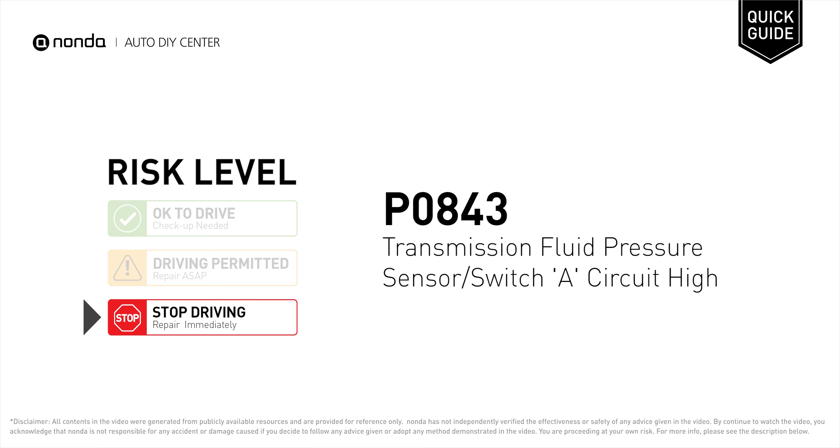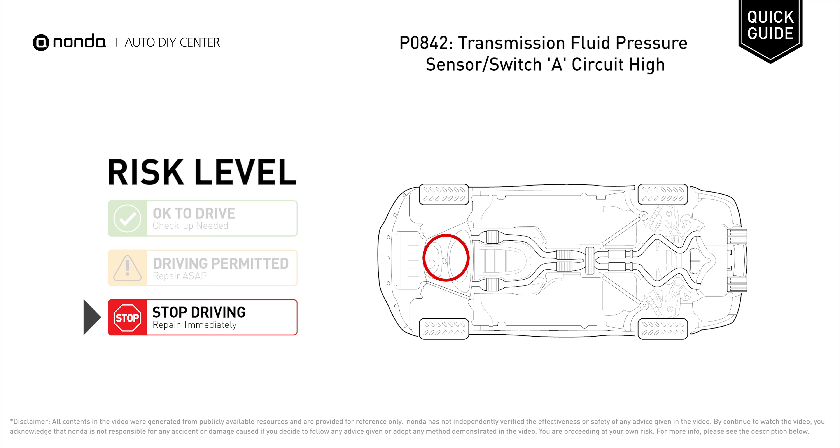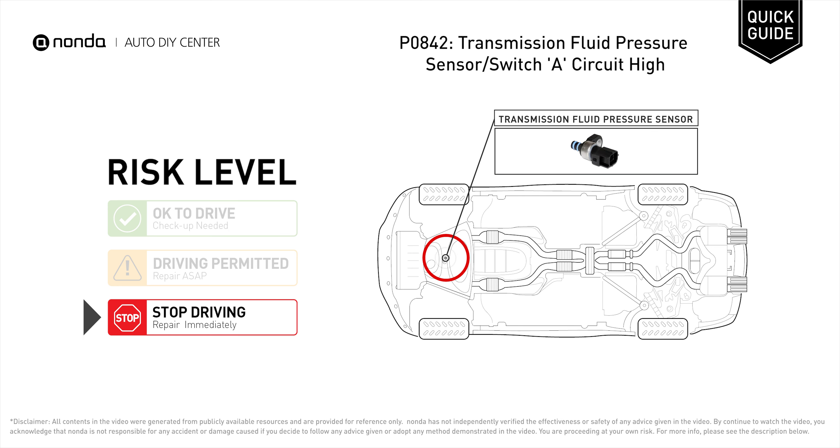P0843 is a diagnostic trouble code for Transmission Fluid Pressure Sensor or Switch A Circuit High. Under this circumstance, stop driving and repair your vehicle immediately. It indicates a voltage problem with the Transmission Fluid Pressure Sensor, in that the signal being sent to the engine control unit is higher than the manufacturer's parameters.